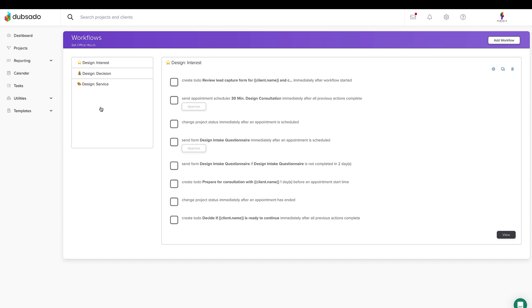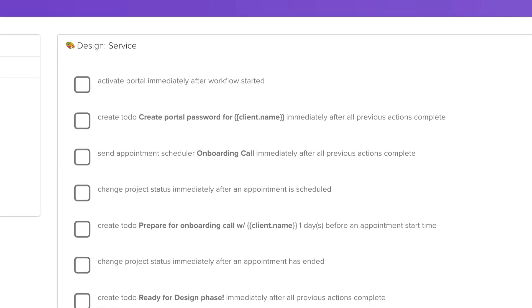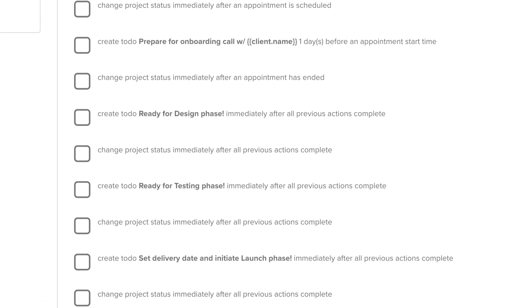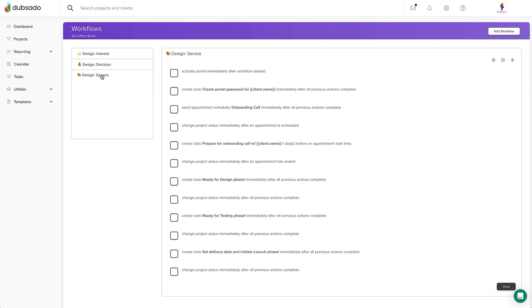Speaking of seamless, I would be doing you a huge disservice if I didn't let you know about workflows. Workflows are the most powerful tool that Dubsado offers because they take the repetitive admin tasks off of your plate so you can focus on other important things like spending time with your family or investing time back into your business.